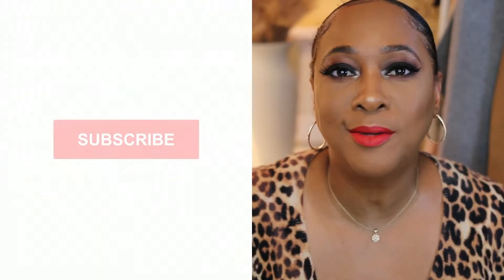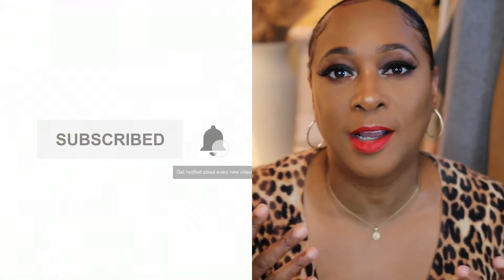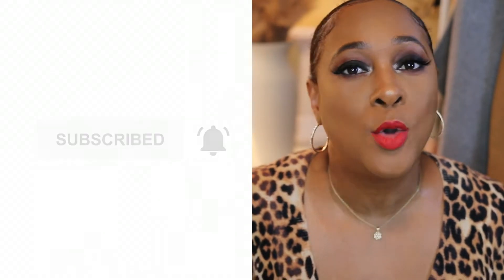Well, hello, beauties. Welcome back to my channel. Today I'm here with a Dollar Tree haul, you guys — some nice items that I picked up there that I didn't have any idea they had. If you're new here to my channel, my name is Maddie and I share beauty, fashion, and hair videos here on my platform. If any of this interests you, please stick around. Don't forget to subscribe to my channel, plus click on that post notification bell so you can be notified whenever I upload any videos.